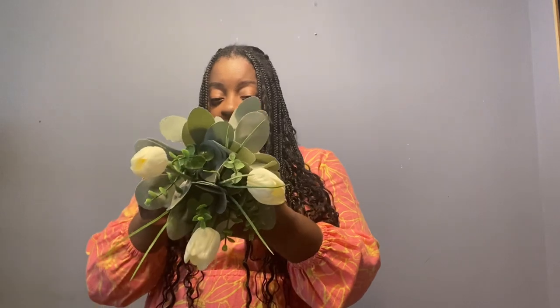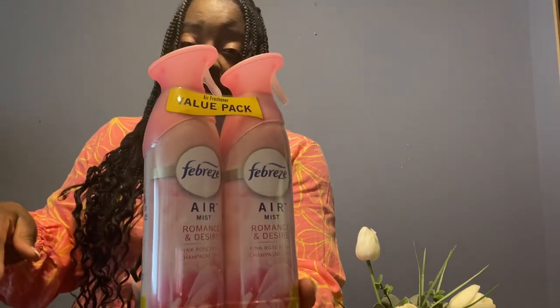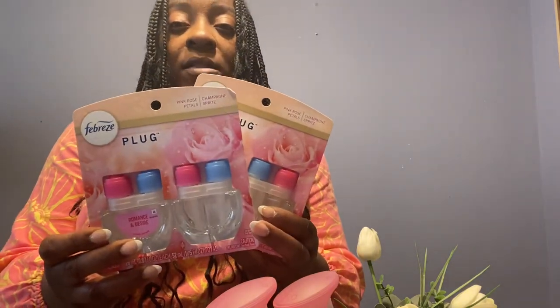This floral arrangement will take the place of my weekly roses or tulips for the time being. It was only $7.99 — a really pretty decor piece you can put on your table for Easter or just to give the table a little flair for springtime. I also got some Febreze fragrances for the house — this one is 'Romance and Desire' and it smells amazing. My brain works so everything has to match, so I got the Febreze plugins too.